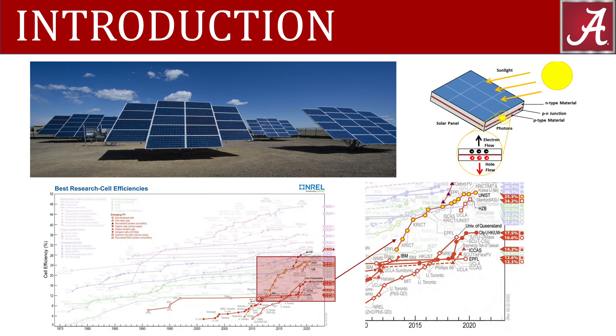Harnessing solar energy works like this: light shines on a solar panel, which generates holes and electrons. The electrons and holes are then pulled to opposite sides of the device, producing a current. Sounds simple enough, but scientists and engineers have been working since the 1950s to perfect this phenomenon.